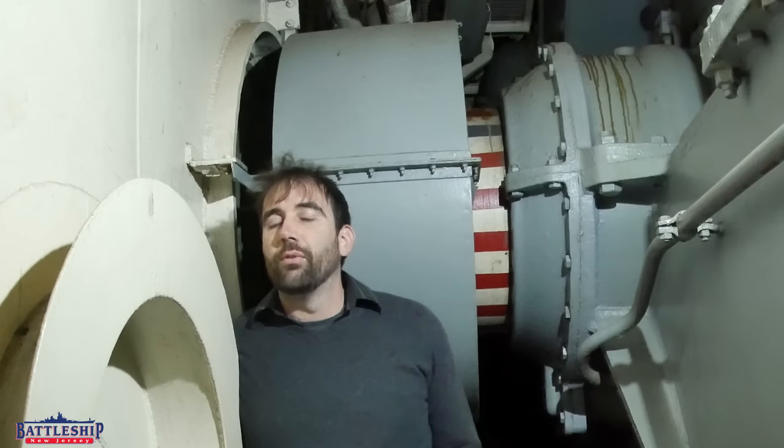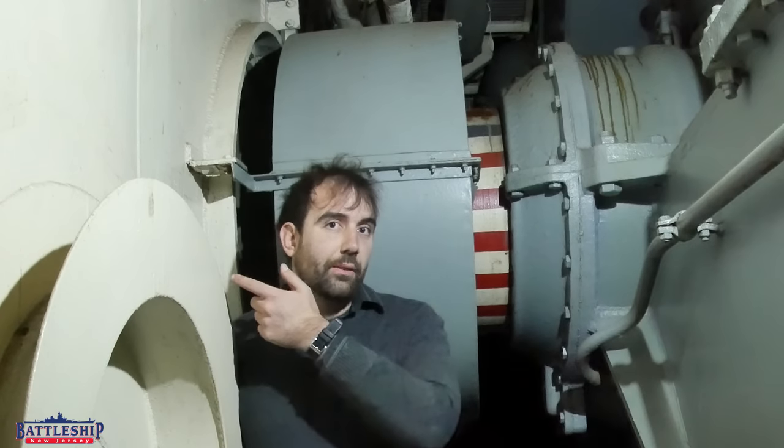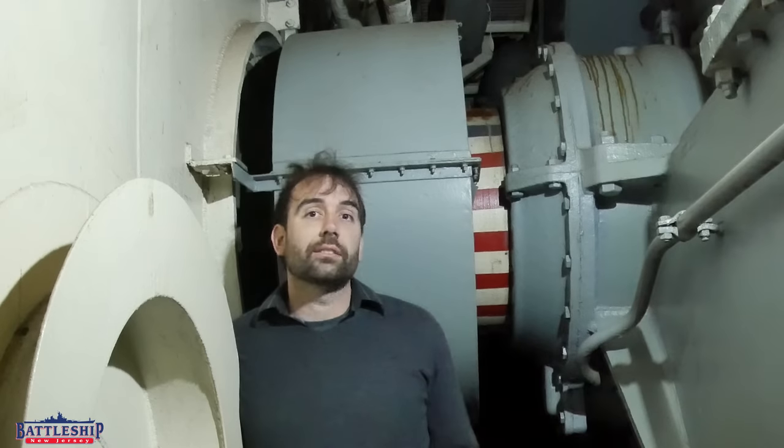Iowa-class battleships have four propellers. Each one is fed from its own propeller shaft. The shafts run all the way from the back of the ship where the propellers are mounted through the center of the ship to wherever their turbine unit and gear reduction box are.